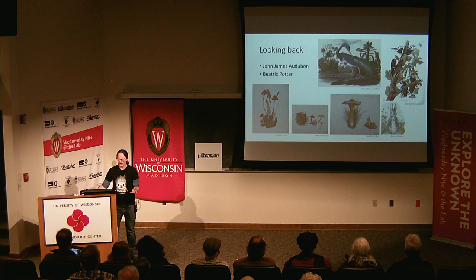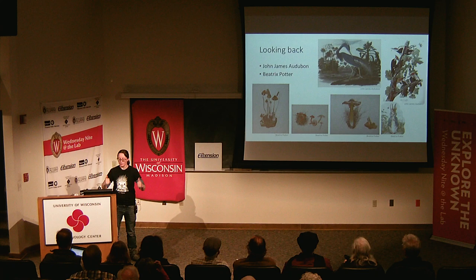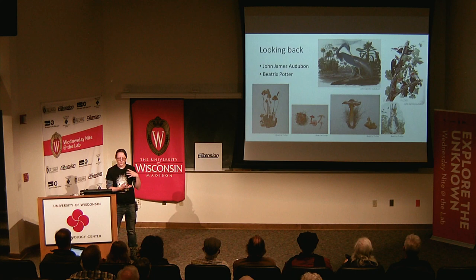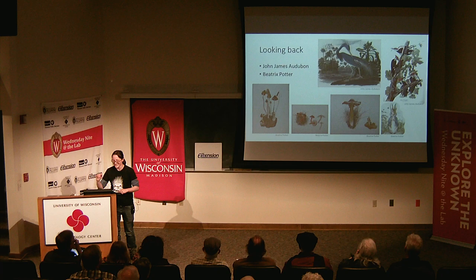John James Audubon really changed the field of ornithological illustration — it was birds doing things, building nests, interacting with their environments, rather than just sitting flat on a page. That was something Audubon's approach changed in the field. And of course, Beatrix Potter of Peter Rabbit fame was also a very accomplished mycological illustrator. She illustrated mushrooms not only beautifully but with features that facilitated their identification — scientific accuracy right there on the page.